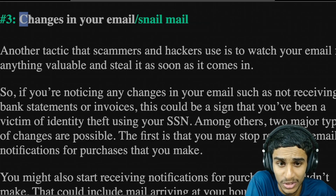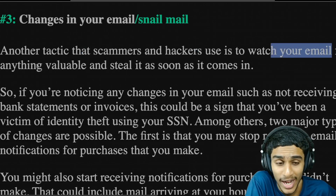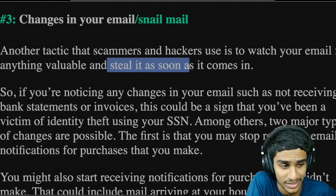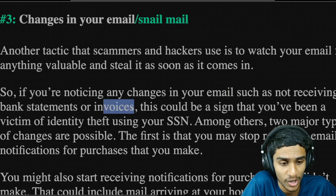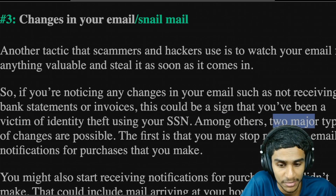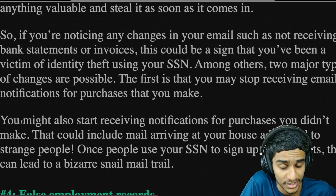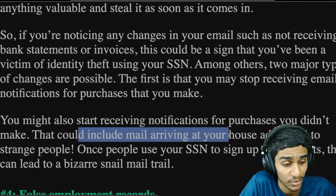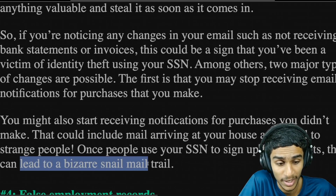The third telltale sign is changes in your email or snail mail. A common tactic scammers and hackers use is to monitor your email. If they got access to your emails, they steal any vulnerable information as soon as it comes into their hands. If you notice changes such as not receiving bank statements or invoices, this could be a sign of identity theft using your SSN. You may stop receiving email notifications for purchases you make, or you might start receiving notifications for purchases you didn't actually make. That could also include mail arriving at your home address addressed to strange people.